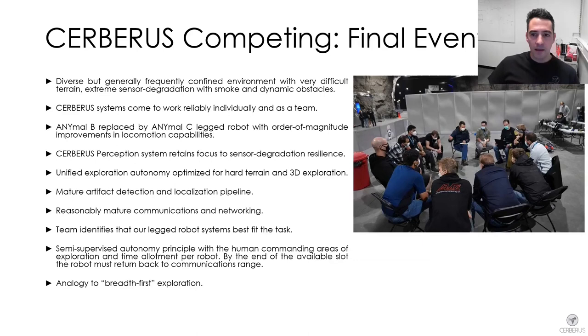In the final event, our team came much more prepared with much more capacity in terms of robotic systems. We had switched to the ANYmal C robot with an order of magnitude improvement in locomotion capabilities, robustness and system reliability. Our perception system remained focused on resilient localization and mapping in GNSS/GPS-denied environments presenting sensory degradation including smoke and obscurance. We had a much more field-tested unified exploration path planning across legged and flying robots, mature artifact detection based on vision, Bluetooth and gas detection, and more mature communications solutions.